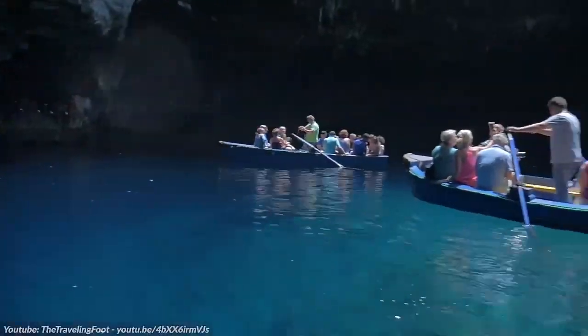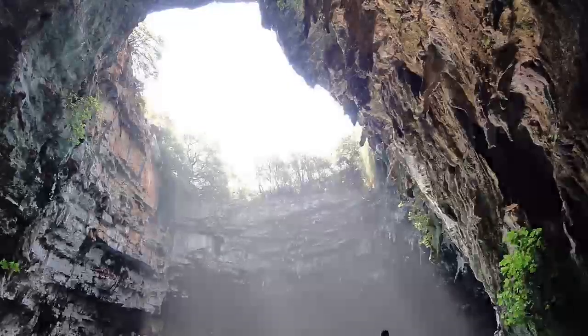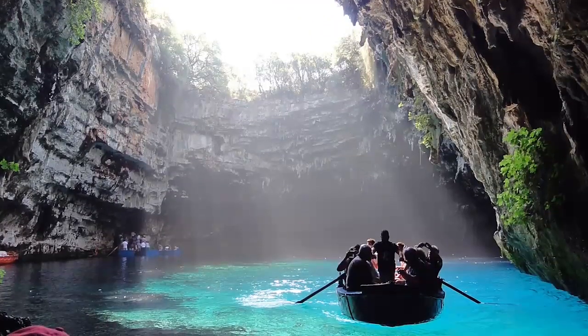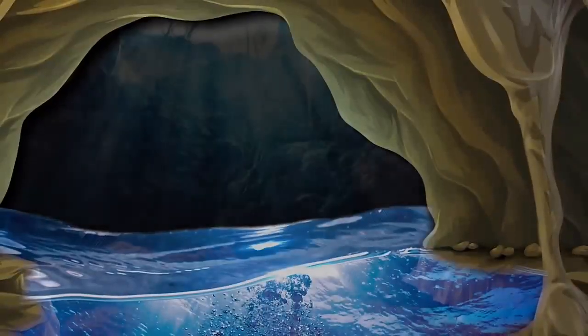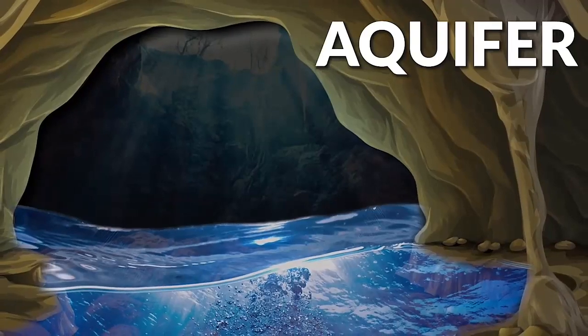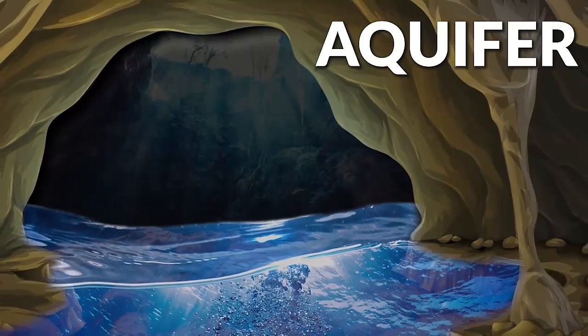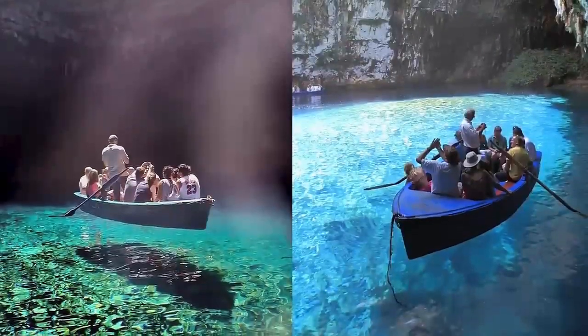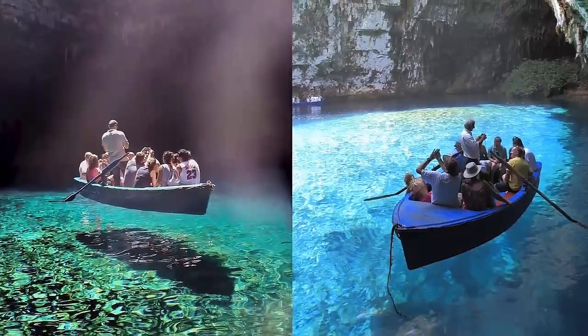The lake was completely underground at one point, but a huge earthquake opened it up thousands of years ago, and now sunlight floods in and lights up the water with an array of beautiful blue tones. The lake is so incredibly clear because the cave acts as an aquifer, meaning that seawater is sucked in and filtered during the process. Don't be tempted to take a sip of the water though — although it's been filtered, it still definitely tastes like salt water.